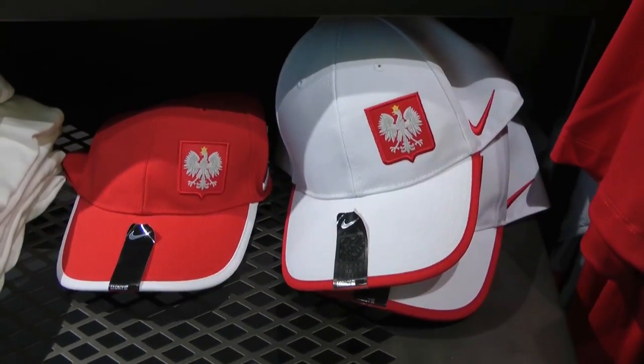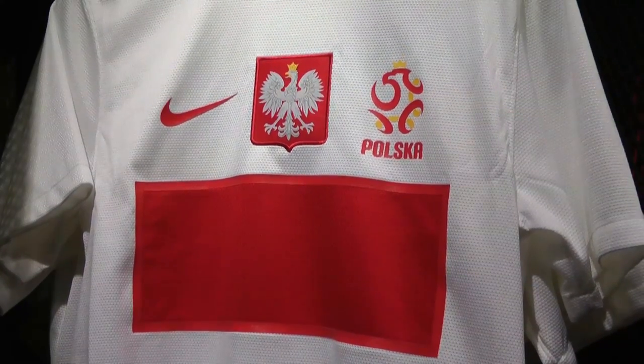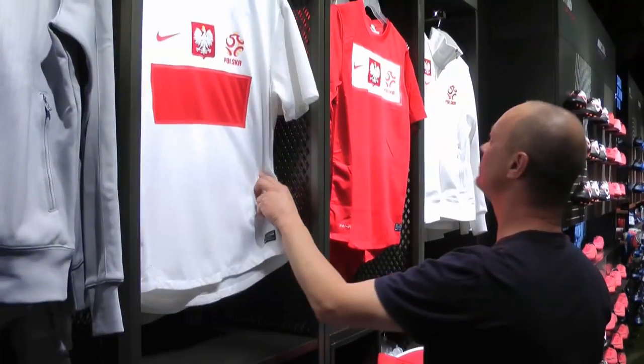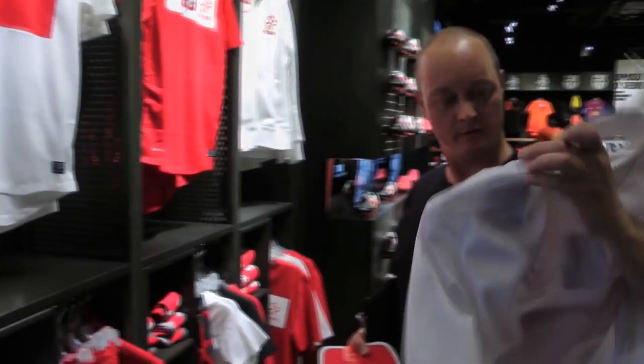So here we are — what do we need? I'll take a cab and let's take a home shirt. I'm kitted out, come on.